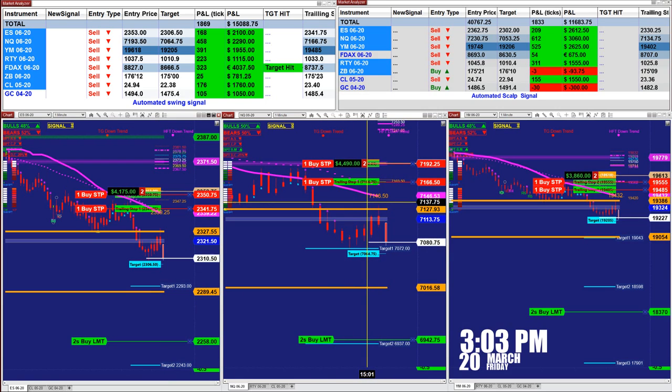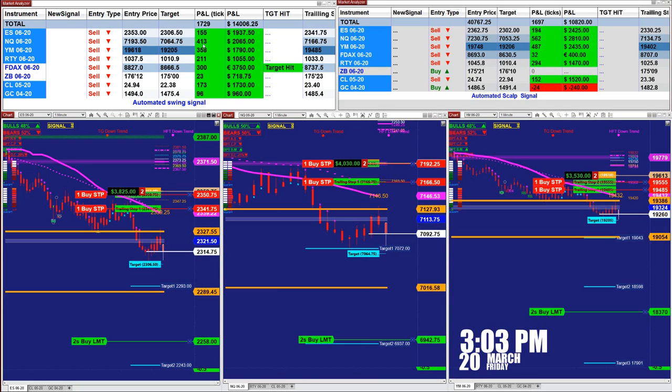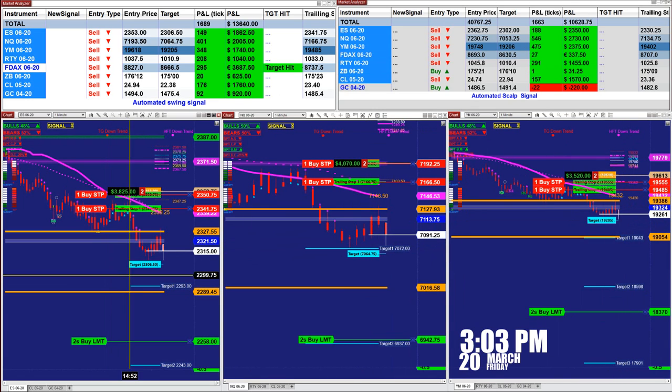This is based on two contracts. The NASDAQ on one contract nailed 414 ticks into profit based on the last entry only — not the whole day. The YM made 368 ticks on the last entry signal only. The total here is 1,733 ticks into profit based on one contract.